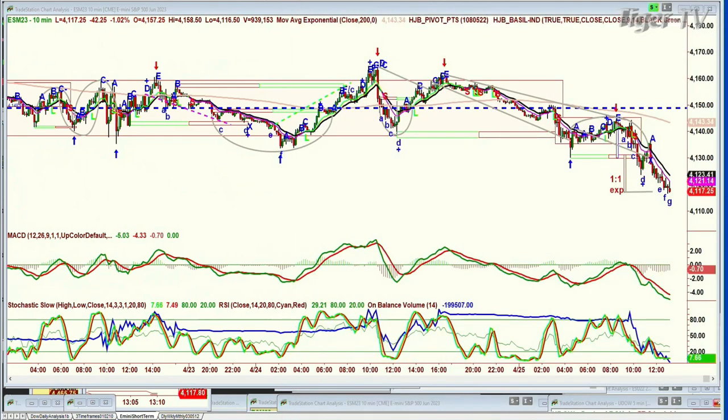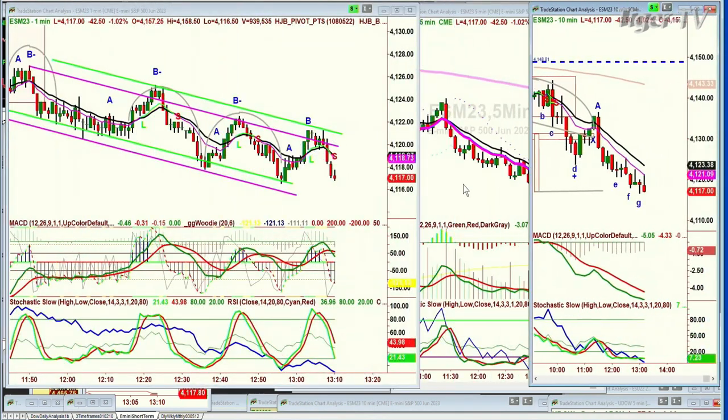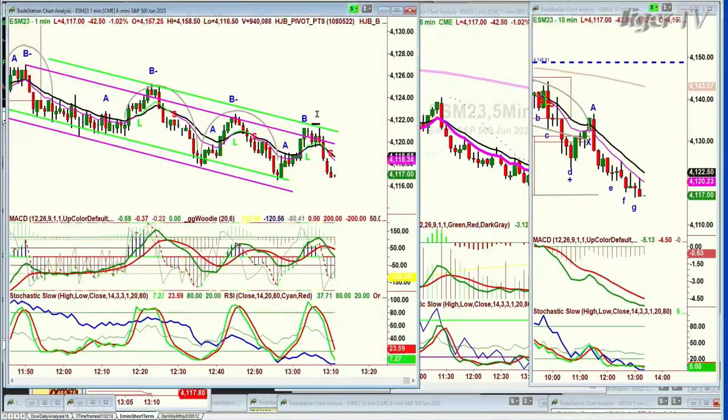We've done that a number of times, and then you broke below that trend line support at 41.30 and went under it. Now we're at 41.17. You've just made a leg G to the downside on the 10-minute chart, so this could become a trough G — but then it has to be an alternate count, G slash C. This technique applies as a fractal — it is a fragment of any time frame, any chart formation in terms of time. And on the one-minute chart, you can see almost the same kinds of patterns.